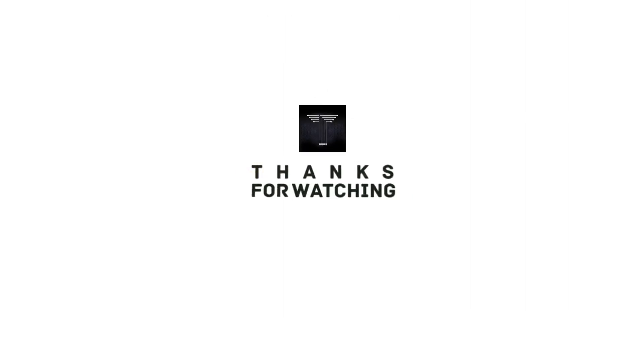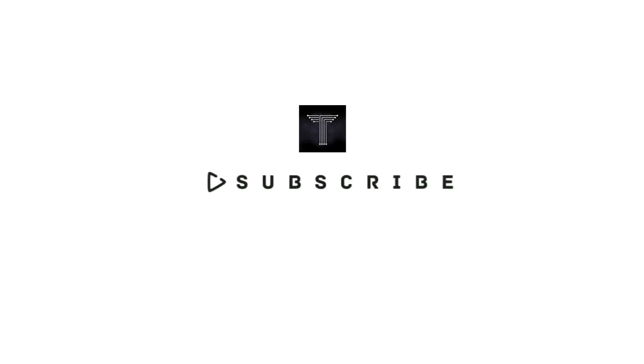Hope you enjoyed our video and stay tuned for the coming ones.